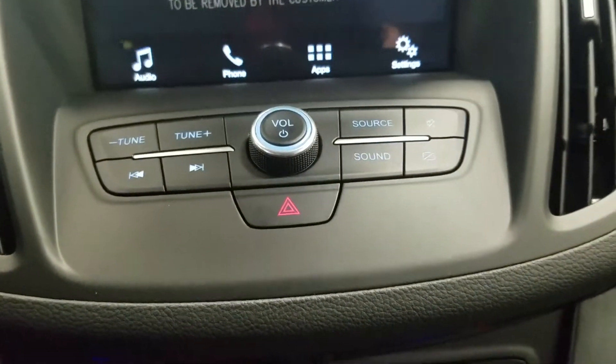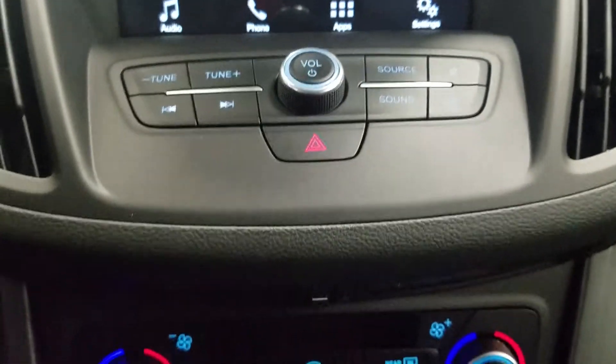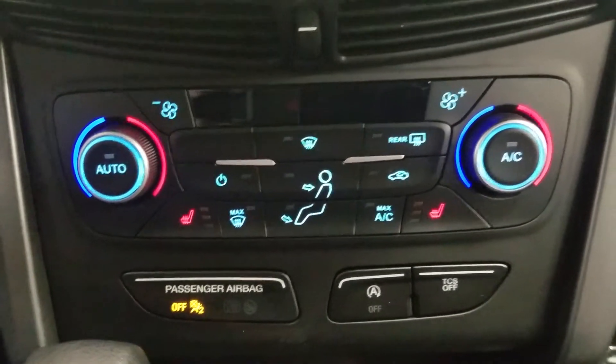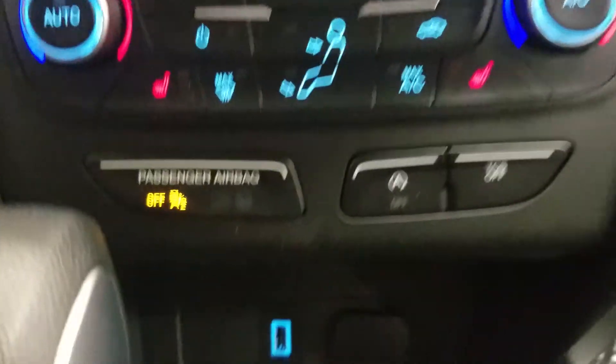Down below we have our emergency lights with our SYNC controls, as well as our dual climate control area, which includes air conditioning and heating throughout the entire cabin, as well as heated seats for both driver and passenger.